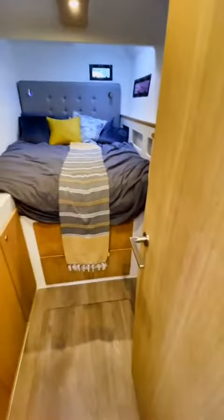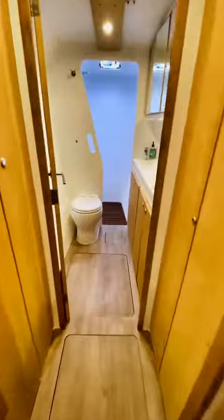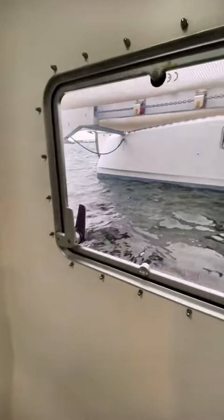And now we'll head into the second hull where you will find the third stateroom as well as an additional head. As you can see here, the head is a pretty decent size with a nicely equipped stand-up shower stall. There are also plenty of windows that let in a bunch of natural light.